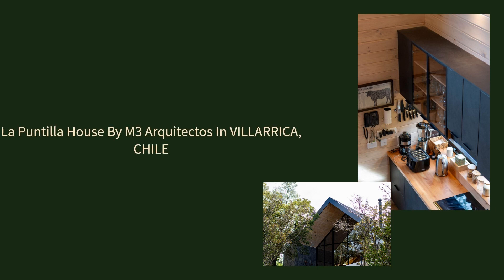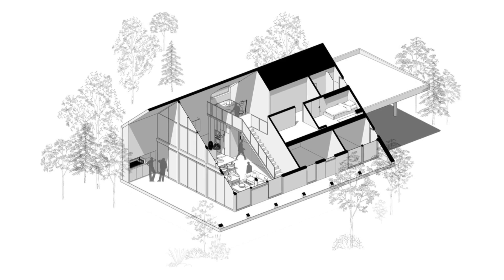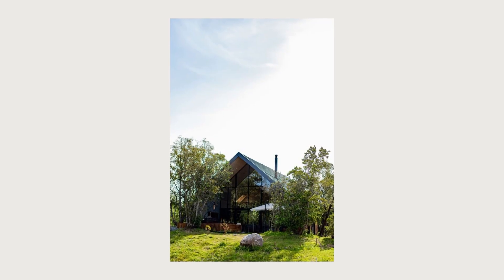La Puntilla House by M3 Architectos in Valdivia, Chile. Casa La Puntilla is a family's second home located in Valdivia, Araucania region, southern Chile.